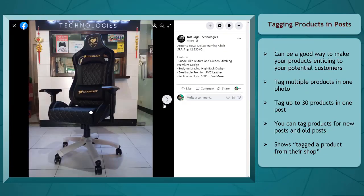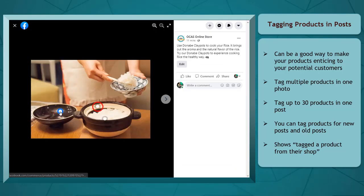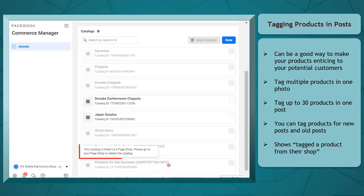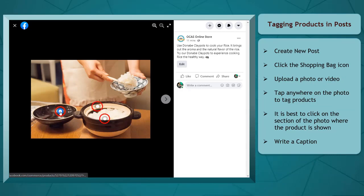When you tag products on your posts, it can be a good way to make your products enticing to your potential customers. Not only can you tag one product in one post, but you can tag multiple products in one photo or video. For every Facebook business page, there can be one catalog linked to it, so when you tag products in a post, it is possible to tag up to 30 products within your posts.